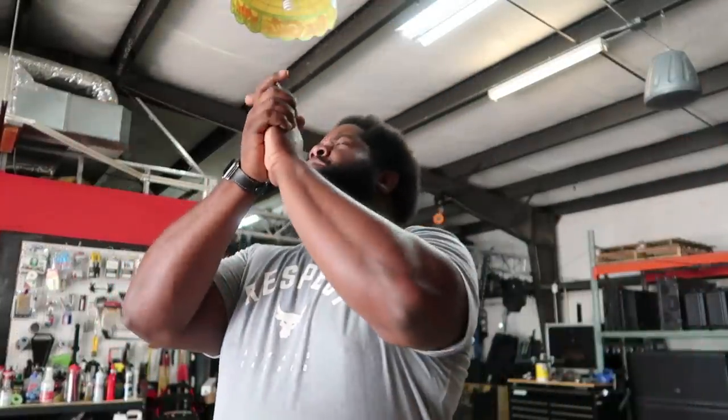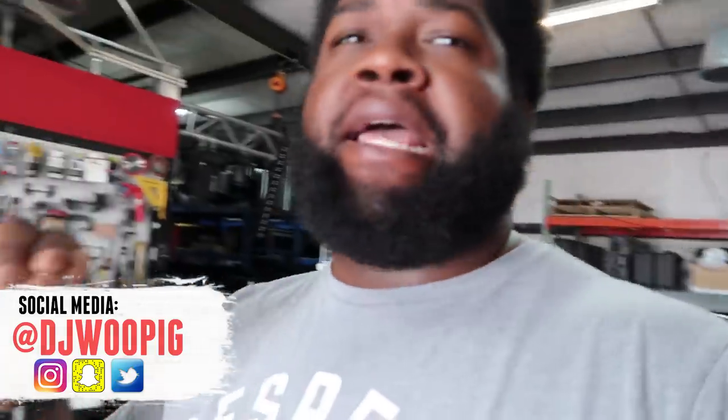What's up guys, you know who it is — DJ Woo Pig. Today is a long-awaited video. I know a lot of you have been wanting this for some time, but I haven't had the time to do it. Now I have plenty of time, so why not clean up the shop? Today I'm going to give you guys a full tour of the Crown Entertainment warehouse and office.